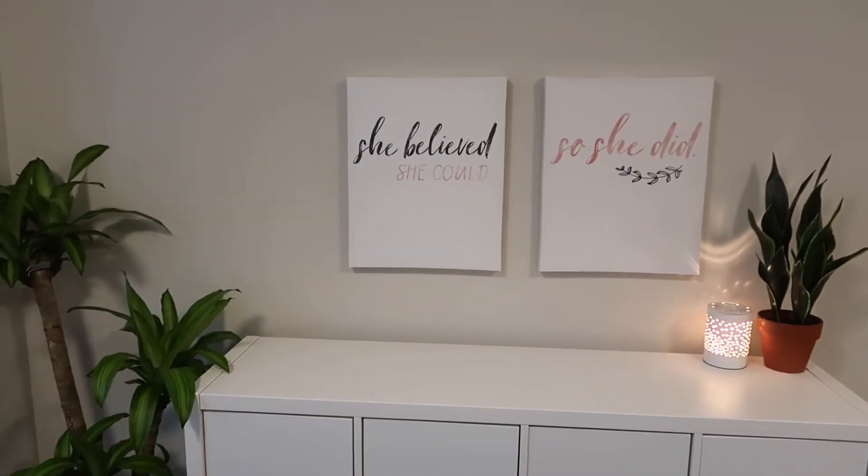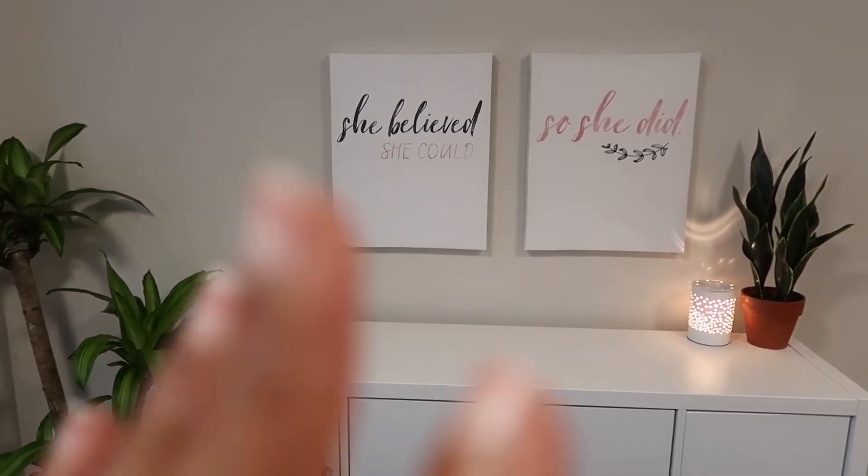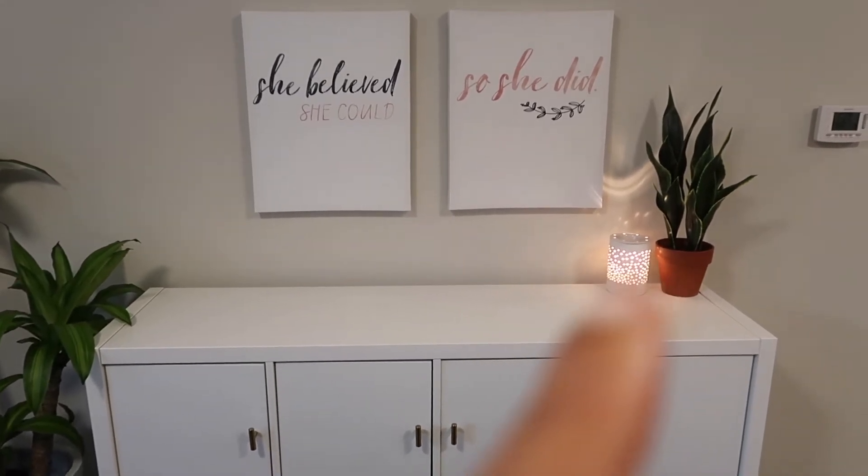I have 'she believed she could so she did' - this used to be above my bed in my room but I upgraded. Those are from Hobby Lobby. That little wax warmer is from Amazon.